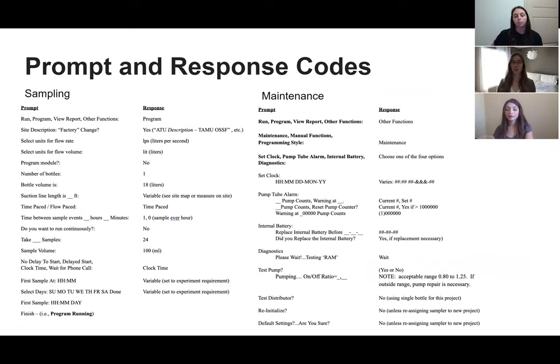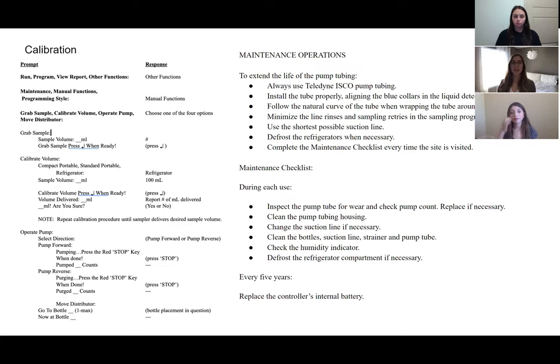These are the codes we made for the automated samplers. The sampling code tells each sampler to take 24 samples over one day and put them all in an 18-liter bottle as a composite sample. On the right are maintenance codes to help perform maintenance more easily — these are based on programs already on each sampler. The calibration code on the left ensures each sampler knows how much 100 milliliters really is, to be used periodically to confirm accurate operation. On the right-hand side is a maintenance operations list outlining ways to extend the life of the pumps and tubing.